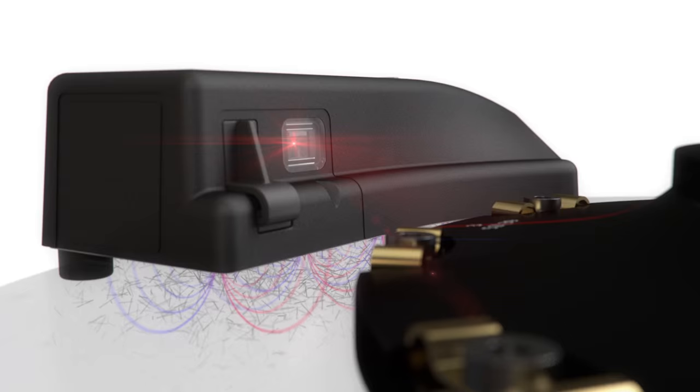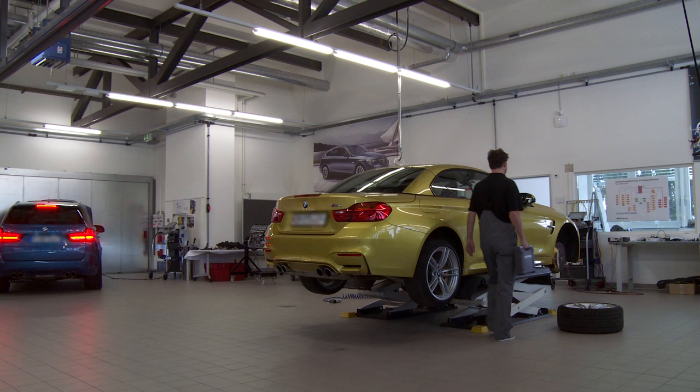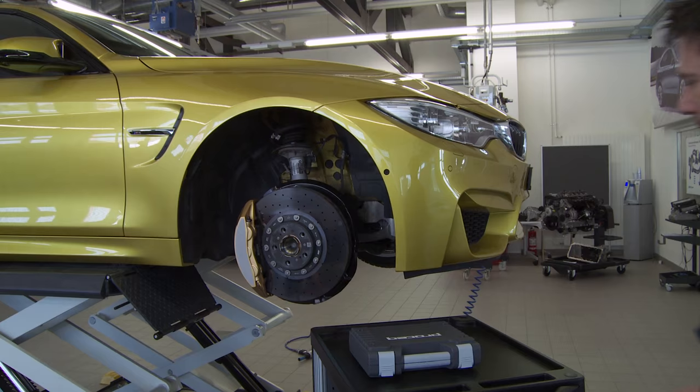The advanced signal analysis compensates for unwanted effects, such as those arising from diverse brake disc geometries. Carbotec makes brake disc inspection easy, intuitive, and effortless. A measurement can be done within seconds in three steps.